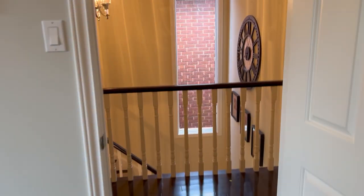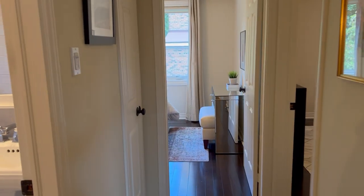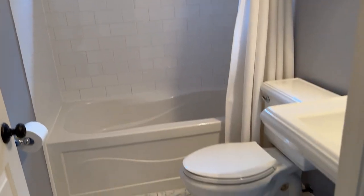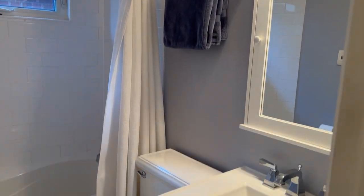Look at that nice walk-in closet — tons of space. This is such a nice, rare opportunity. It's got lots of charming character; it was built in 1984, so it's got lots of amenities that you didn't get from the older homes that were built in like 1910 or 1915.